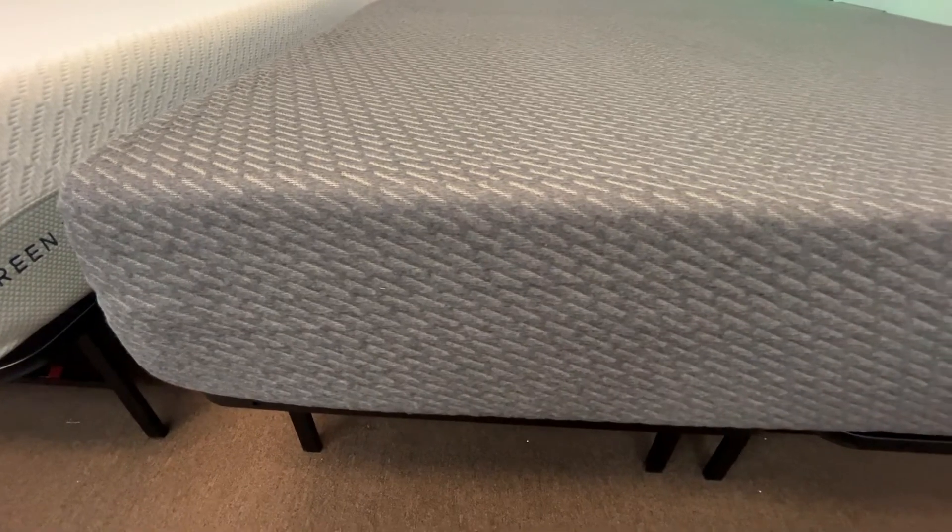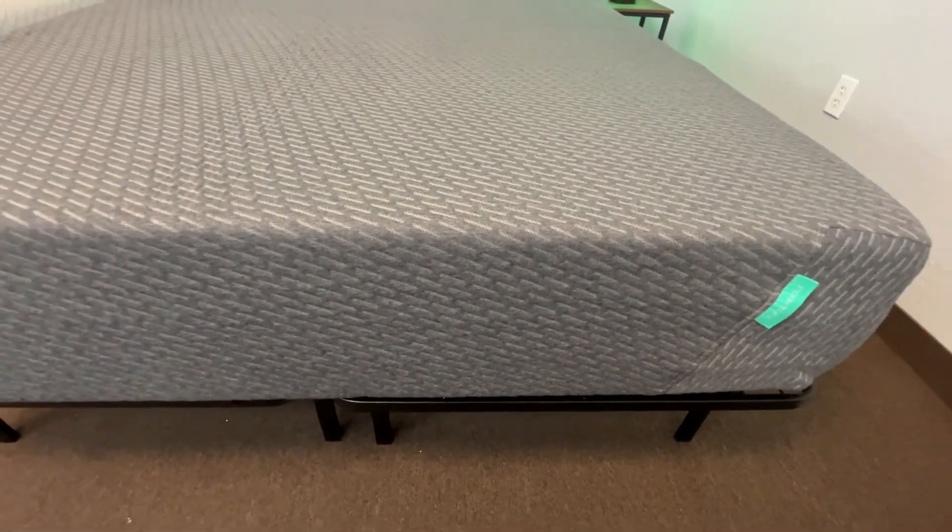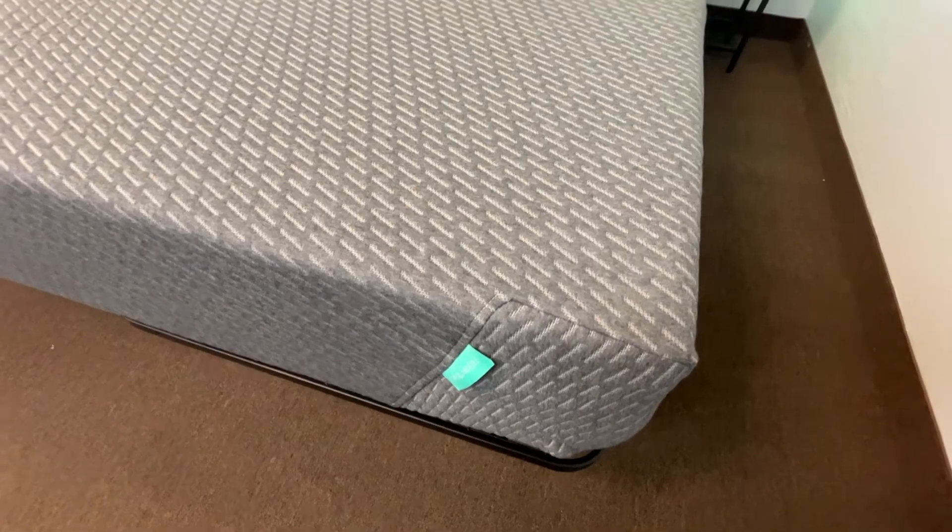The Tuft & Needle Mint mattress is also a full foam mattress made with three layers of foam. The base is made with a support foam much like that of the Zinus Green Tea Luxe. The middle layer is made of T&N Adaptive Foam, which is a breathable open-cell foam proprietary to Tuft & Needle. This layer is also infused with cooling gel beads, which not only helps improve heat-conducting qualities but also gives the foam a more cushion-like texture. The top layer is T&N Adaptive Foam as well, infused with graphite to further improve the mattress's heat-conducting qualities. Despite some significant differences, these mattresses do have really similar structures — both have three layers of foam infused with several different materials to improve various qualities.